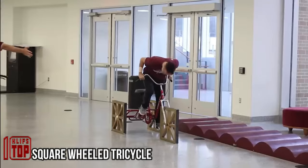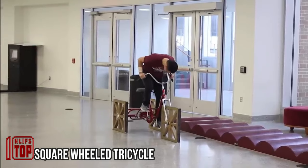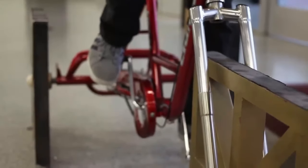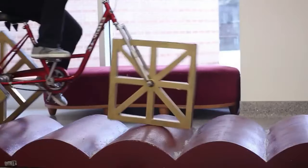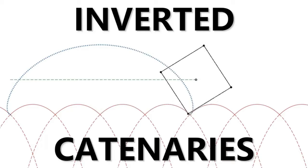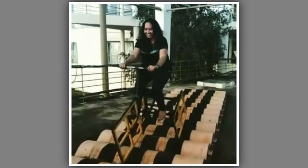Stealing a square-wheeled tricycle from a museum and attempting to ride it at home may lead to disappointment. This unique tricycle can be ridden comfortably only on a specially prepared track. Engineers not only designed the tricycle but also had to find the optimal curve shape for creating such a wavy route, known as a catenary. By fixing a rope at two points, gravity forms this precise shape — the result is not just fun but also educational.